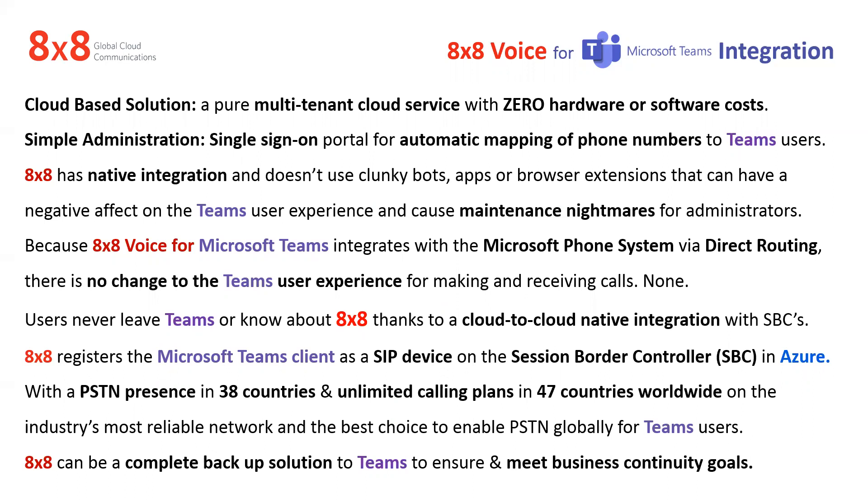You've got PSTN and local presence in 38 countries with unlimited calling plans into 47. That's pretty huge — on their reliable network with service-level agreements and SLAs on everything.